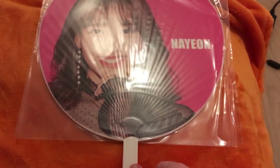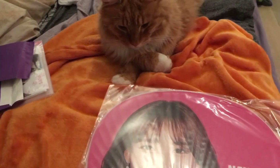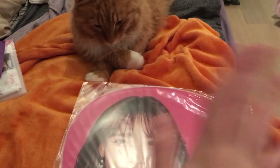So yeah, that's it guys. Thank you so much for watching, and me and my cat hope to see you guys soon. Bye!